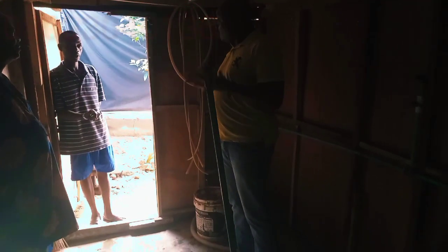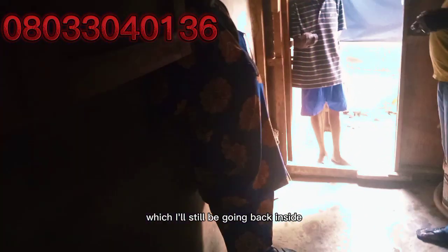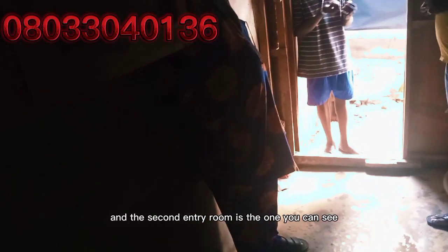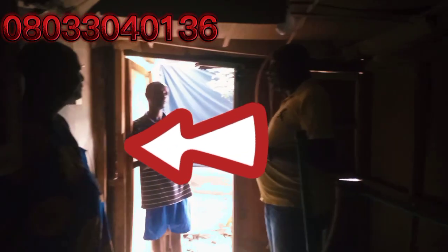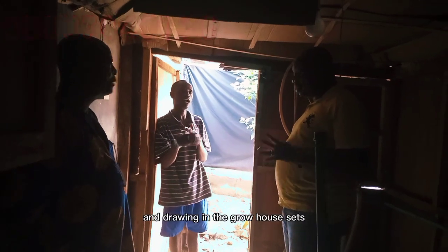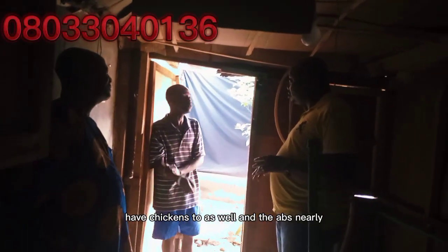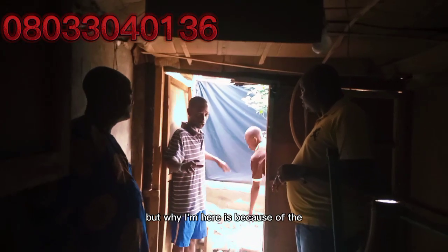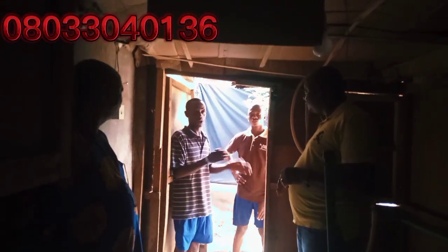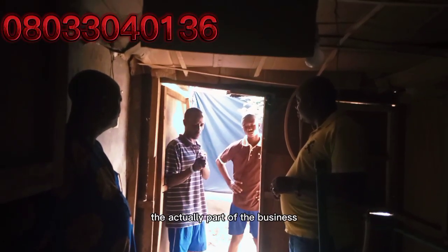In here they have two hatchery rooms. The first one is the one I just came out from, which I will still be going back inside. The second hatchery room is the one you can see me with, with daddy — the CEO of this farm. They are running their hatchery process and running the grow house section of this farm too. In here they have chicken as well and they have snail farming.